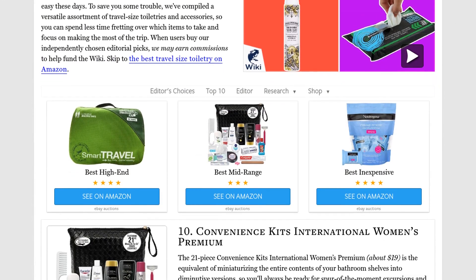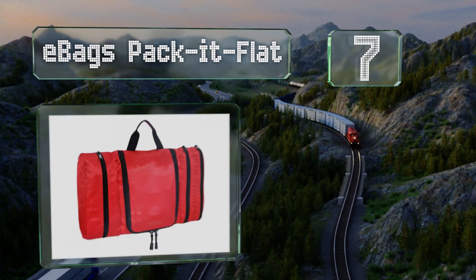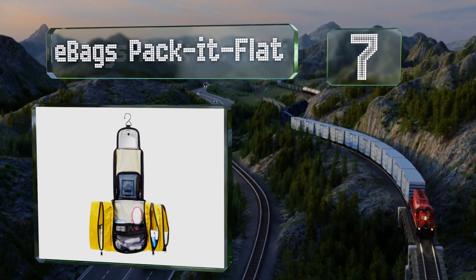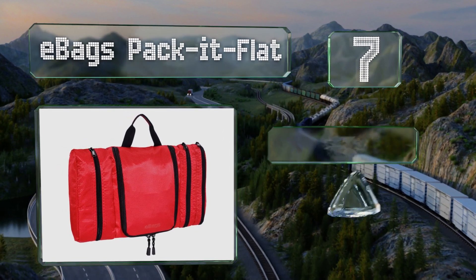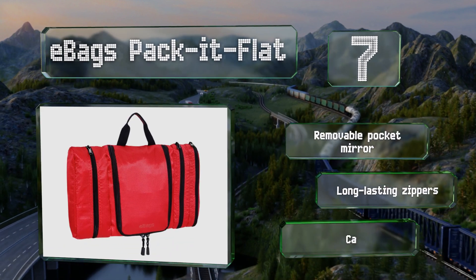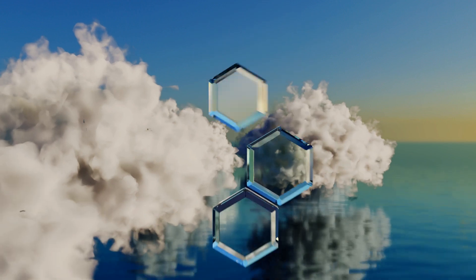At number seven, available in a variety of colors, the E-Bags packing flat goes from bathroom counter to suitcase to shower hook without a problem, providing convenient access to your grooming gear. It includes a removable pocket mirror and is made with long-lasting zippers, but its capacity is limited.